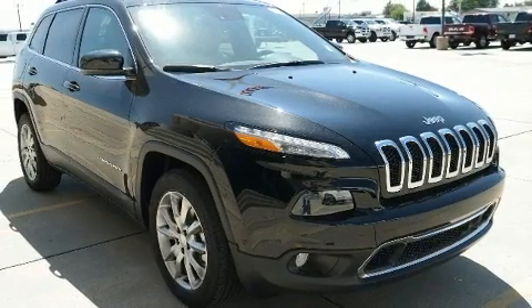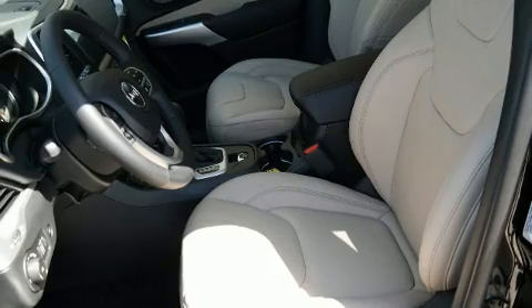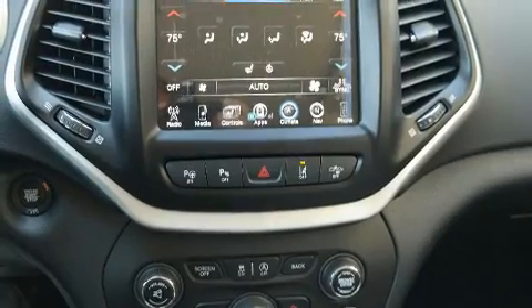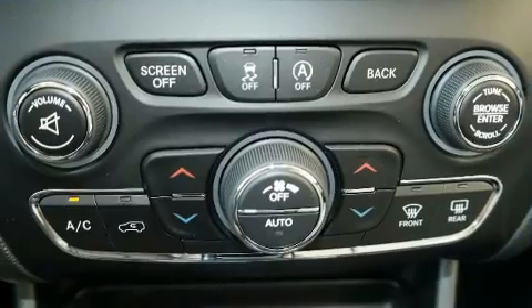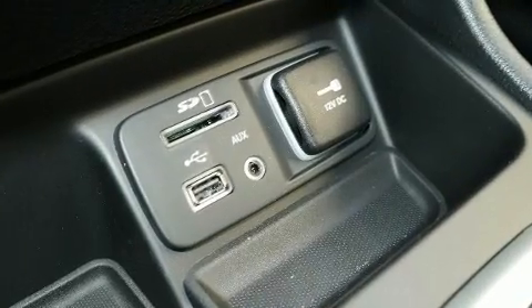heated door mirrors, lane departure warning, blind spot sensor, and one-touch window functionality. Features such as automatic climate control and leather upholstery prove that economical transportation does not need to be sparsely equipped.